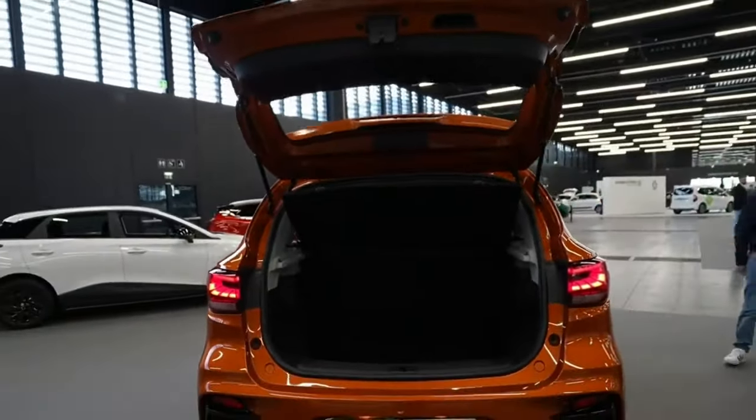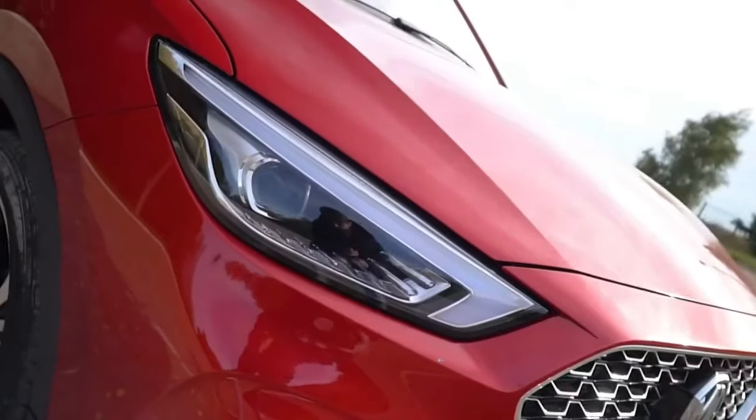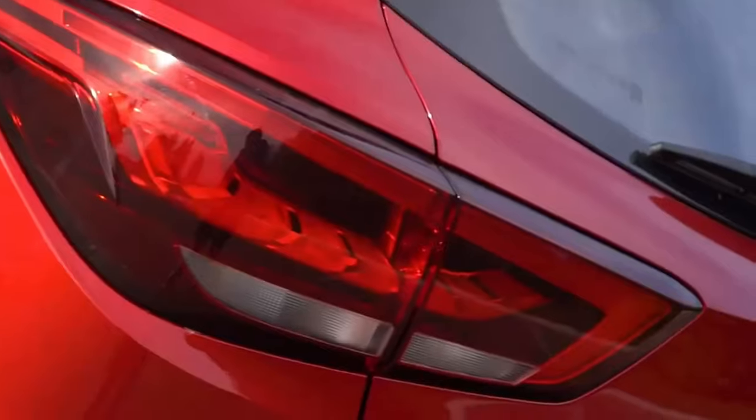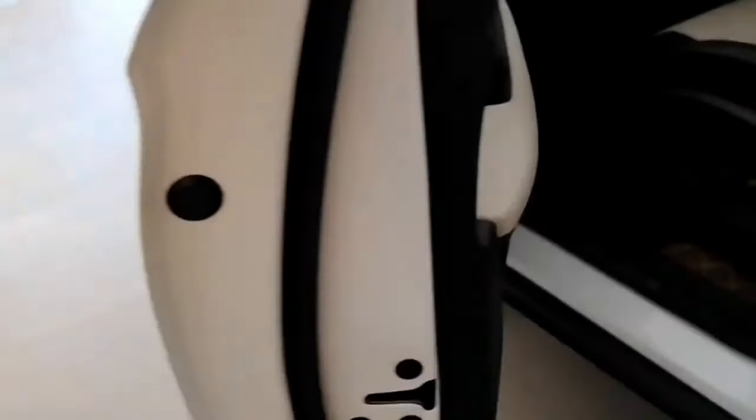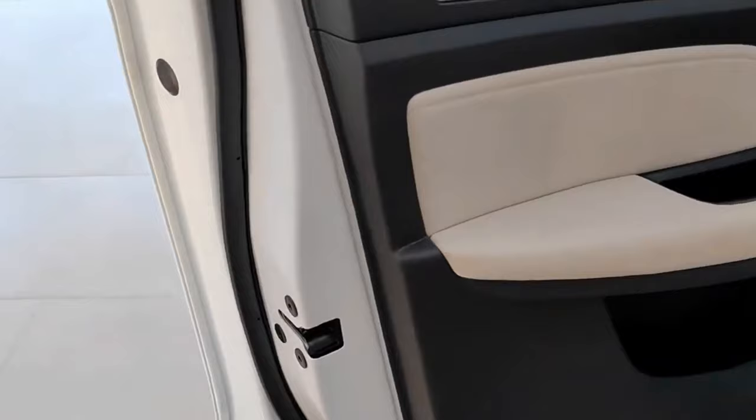Customization — make it yours. The 2024 MG ZS empowers you to express your individuality. Start with the well-equipped Excite trim for an unbeatable value proposition.